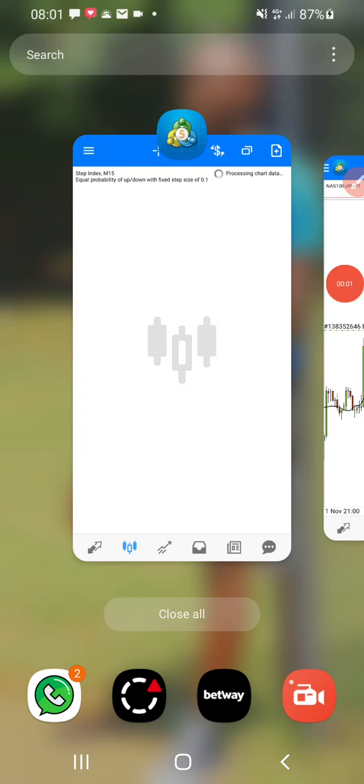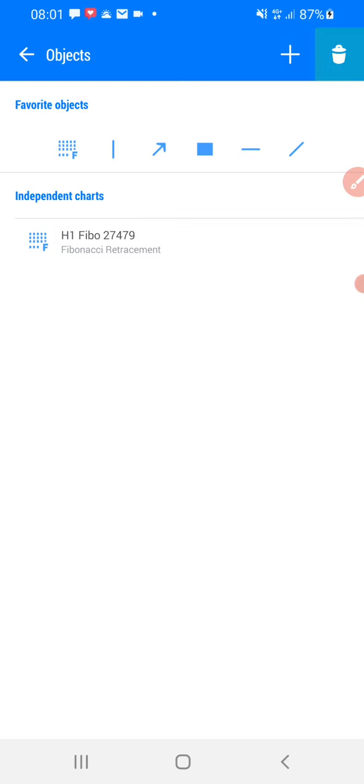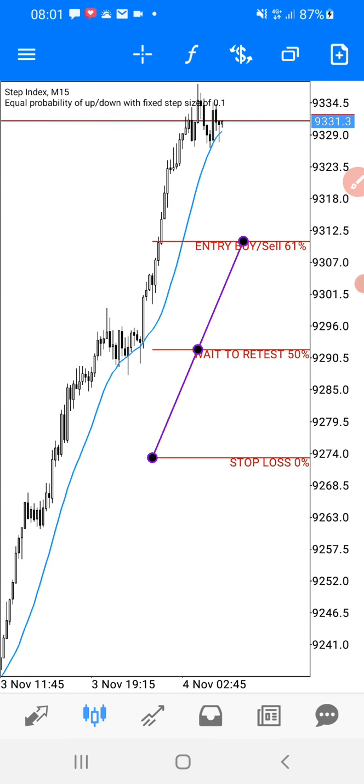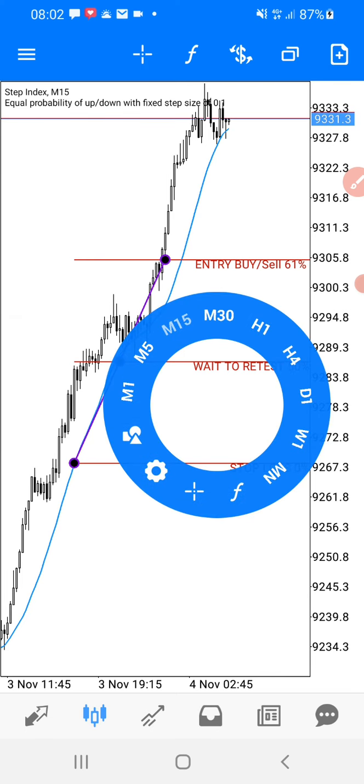Okay guys, let me show you what this is — it's very nice. I want to show you, I use a Fibonacci attachment to trade. You see the same thing works even on M4 and M5. Yes, this strategy is very powerful.